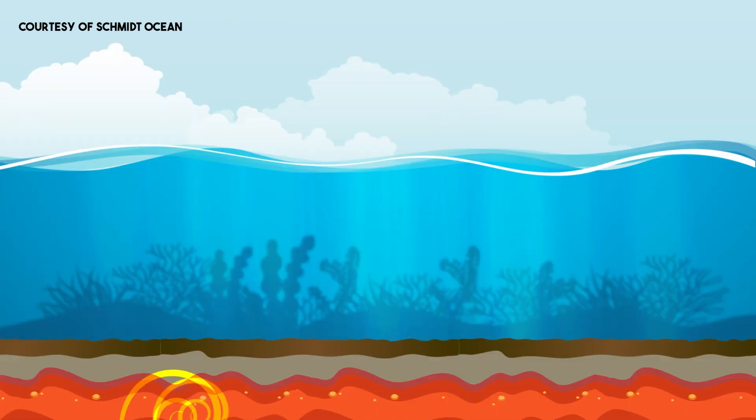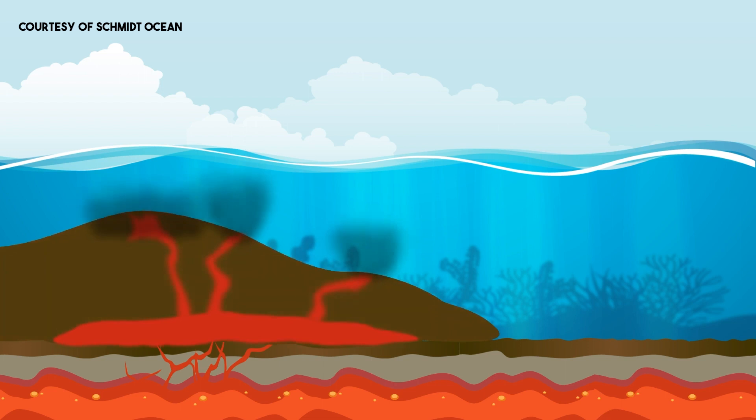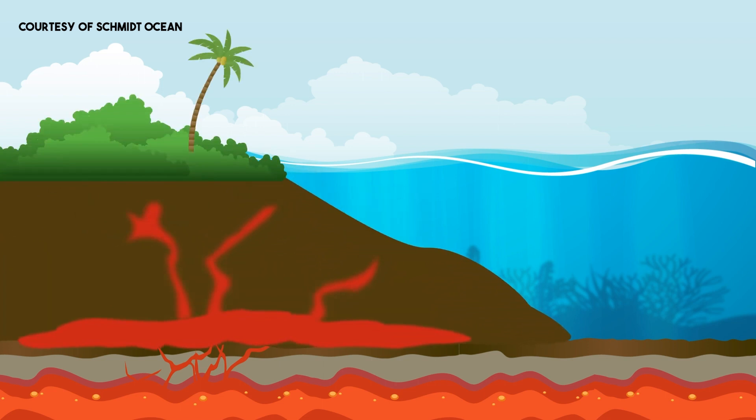With this string of islands, there's a hole from the mantle that punches up through the crust. When that happens, you get magma — the molten rock comes up — you get lava, and you get a volcano. Then the volcano goes dormant.